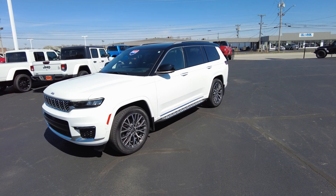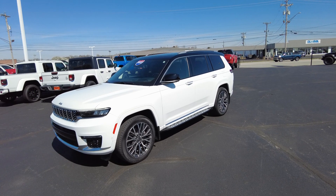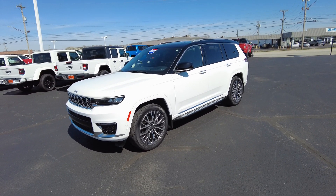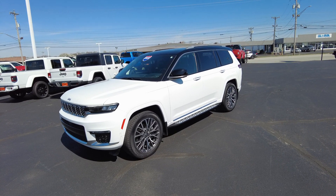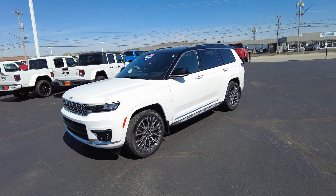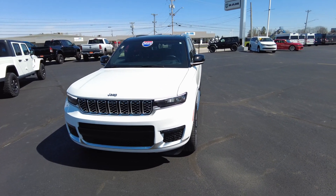This is a super nice Grand Cherokee. When this was ordered, every option box was checked. It's got options that aren't even available anymore, such as the Hemi — the V8 Hemi. Pretty cool vehicle, definitely taken care of. The guy who traded it in just needed a truck. He realized he was a truck guy and just couldn't do SUV, so he went back to a truck.